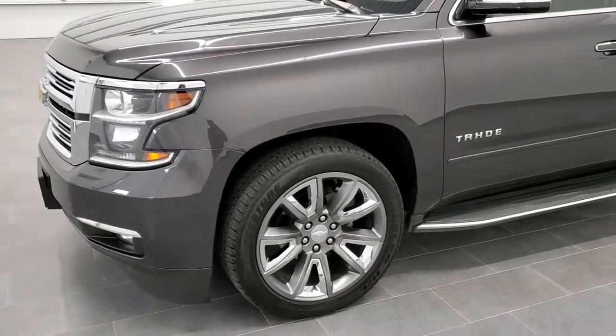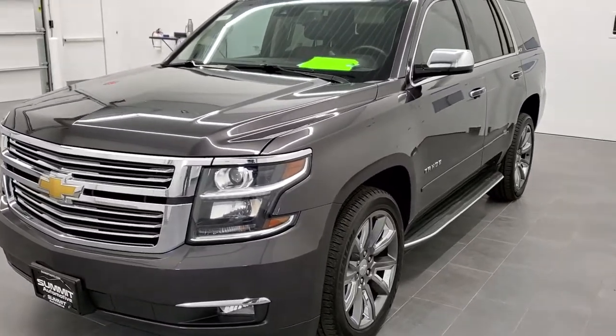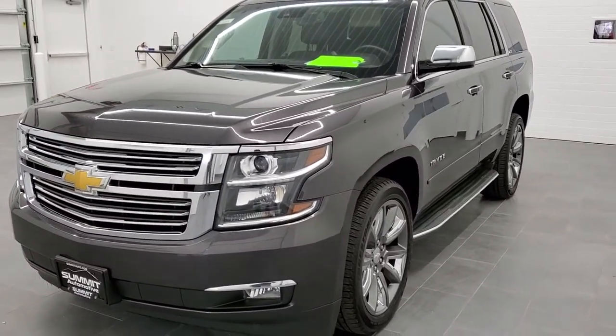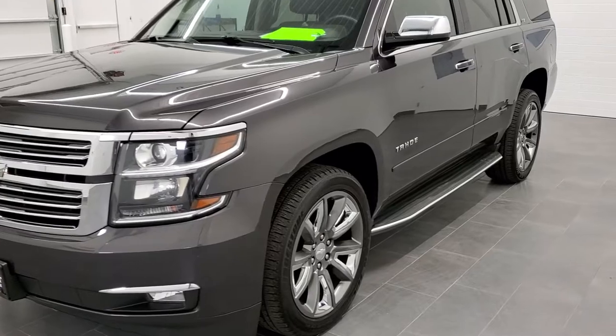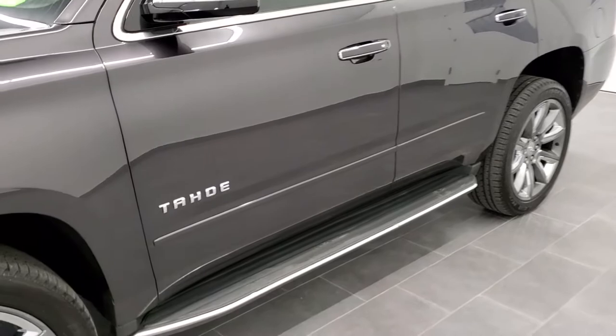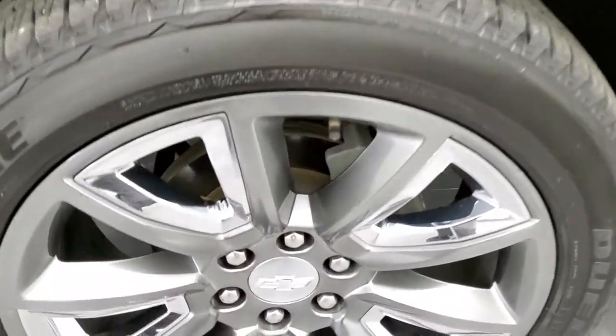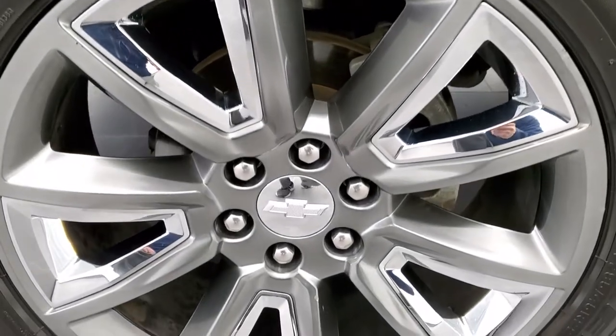We shoot all of our videos in 1080p, 60 frames per second, so if you have HD capabilities on your computer, tablet, or smartphone device, turn them on right now because it is definitely your best way to check out the quality and condition of the vehicle before seeing it in person. If you would like to check out all the photos on this Tahoe, in the upper right-hand part of your screen there is a link to our website — click that and check us out there.